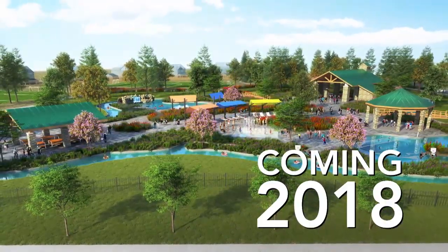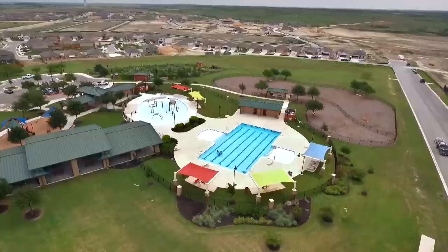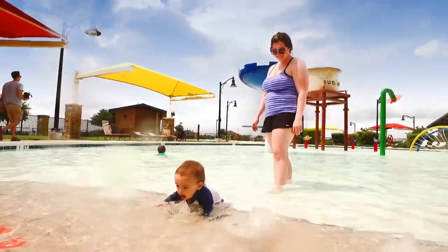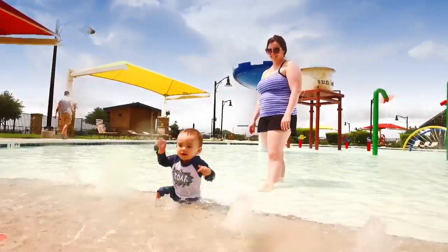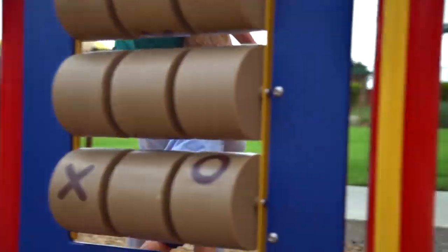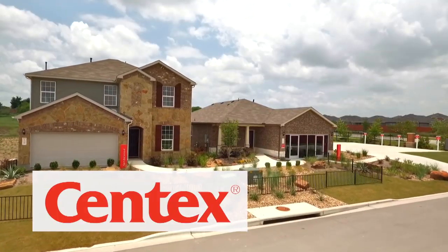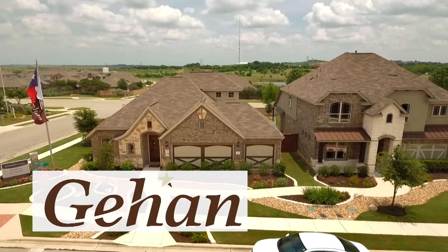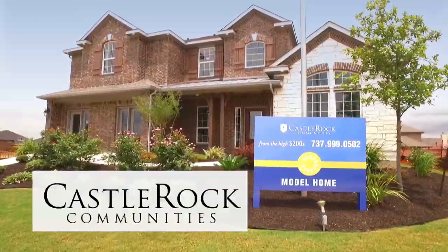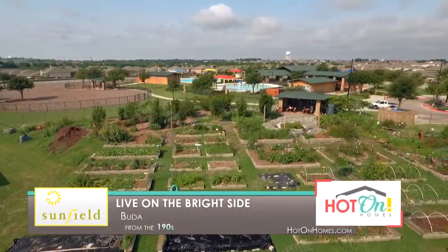Resort-style amenities like splash areas, a junior Olympic lap pool, frisbee golf, a dog park, and a huge outdoor covered pavilion offer plenty of shade and opportunities to get together with neighbors. There's even a community garden, and even more exciting is the second amenity center coming in 2018, which includes a lazy river. All of these amenities serve as the backdrop for lifestyle activities and events planned by our on-site lifestyle manager — from gardening classes to fitness camps and neighborhood parades. With beautiful homes from top builders priced from the $190s, Sunfield is even more inviting. Come live on the bright side at Sunfield.